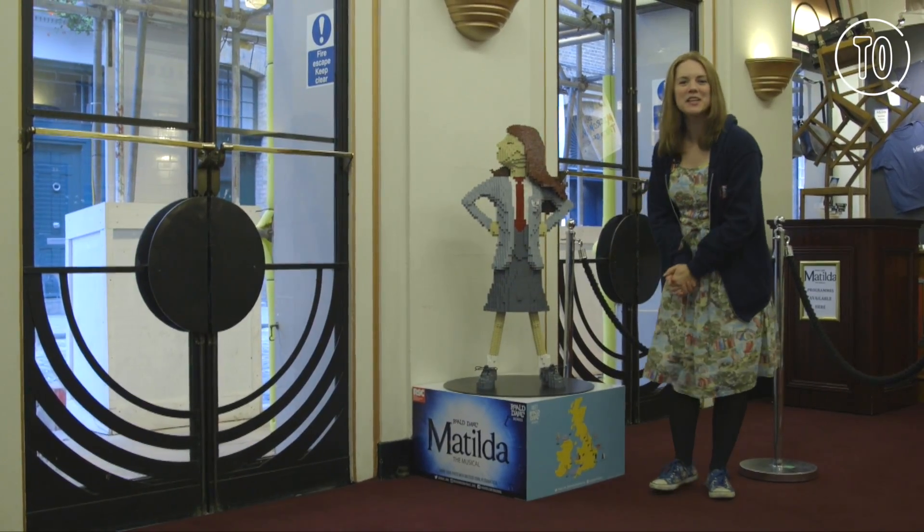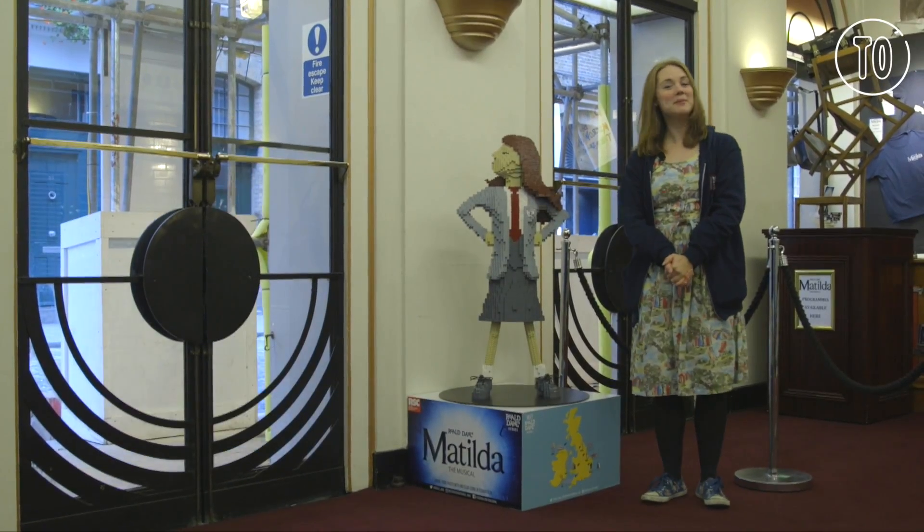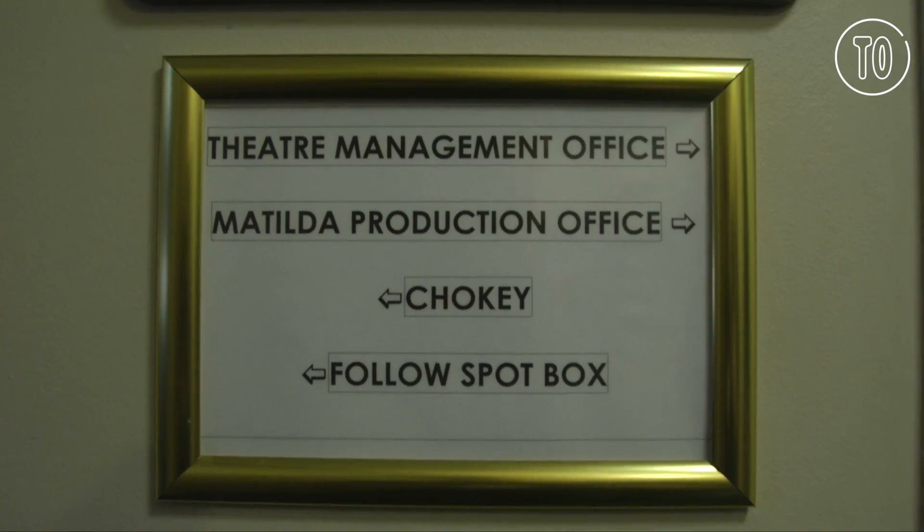Hello, welcome to the Royal Shakespeare Company's Matilda the Musical here at the Cambridge Theatre. My name is Gina Beck and I am playing Miss Honey, and I'm looking forward to showing you some of the secrets that I have about the show and maybe a little peek into my dressing room.